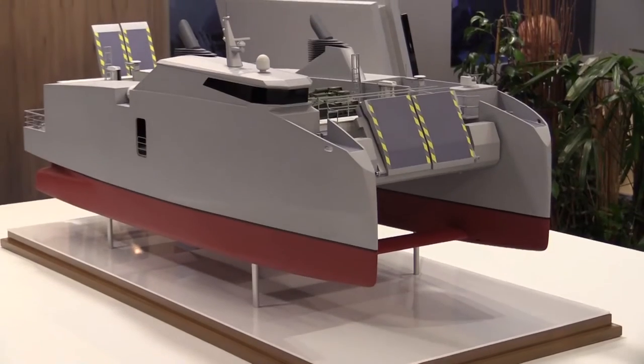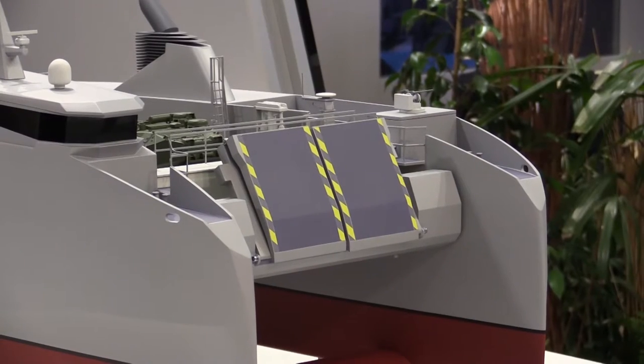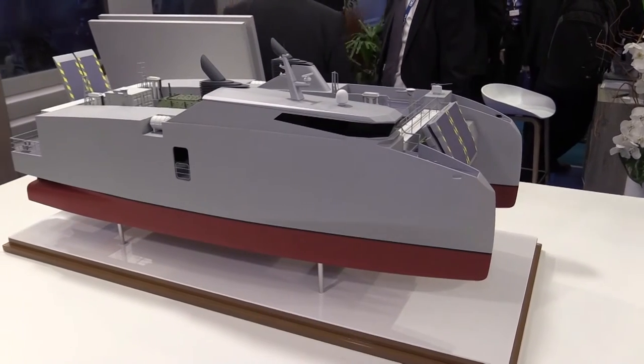We are at Euronaval to introduce the new landing craft that we developed based on the success of the LCAT. It's a new landing craft for shore-to-shore operations based on the philosophy of the mobile platform that we developed for the French Navy.